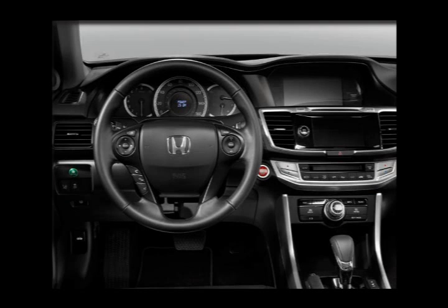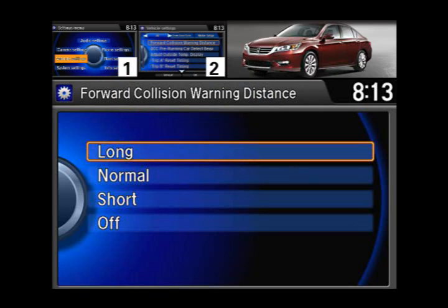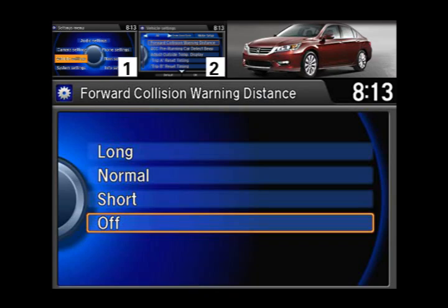Drivers can adjust the distance at which the alerts will be triggered by accessing the vehicle settings, selecting the Forward Collision Warning Distance option, and then choosing Long, Normal, or Short. Additionally, drivers can select Off to disable the system.